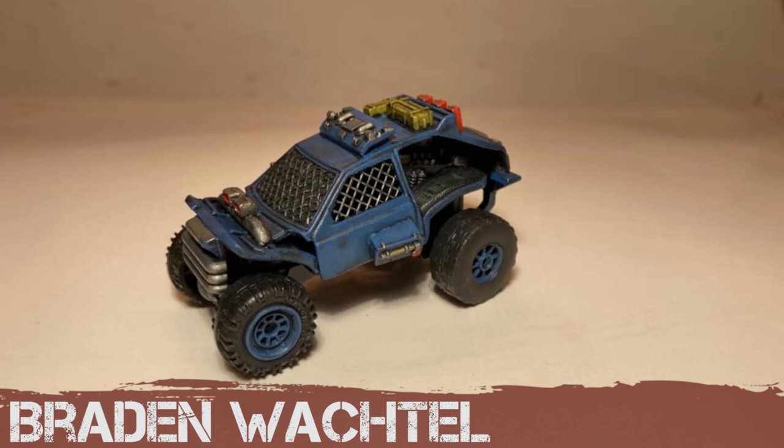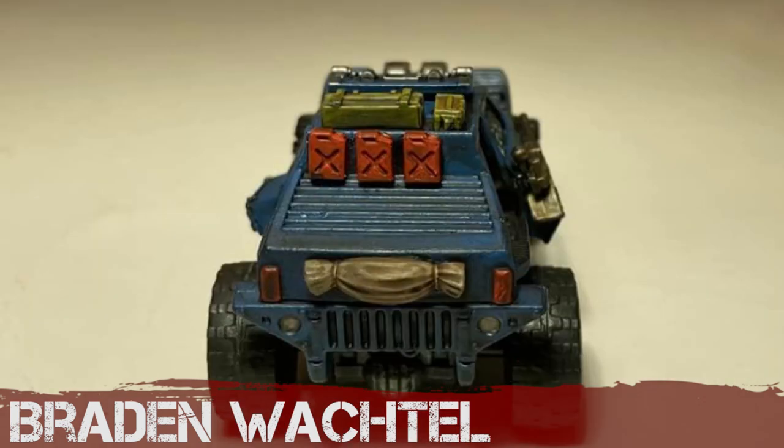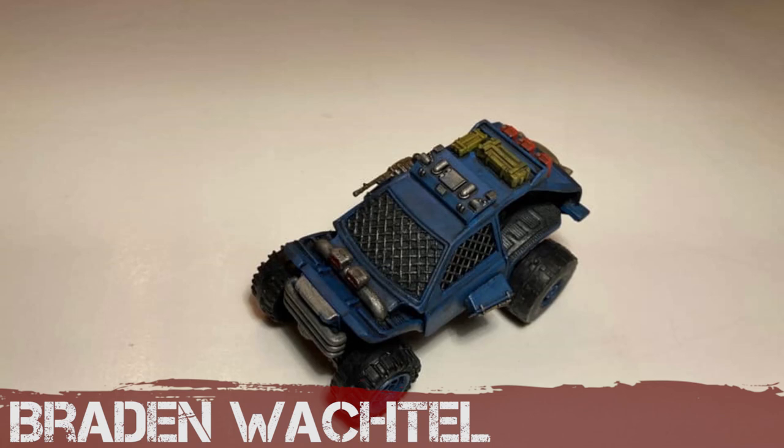Braden Wachtell's entry is an interesting one — this is a three-car mashup which has been well executed; you'd never tell there are three cars in there. Some great details with the gas cans on the back, whether they're 3D printed or third party. Clean paint job — a little bit too clean, could do with a bit of rust and dust — but otherwise a solid build.